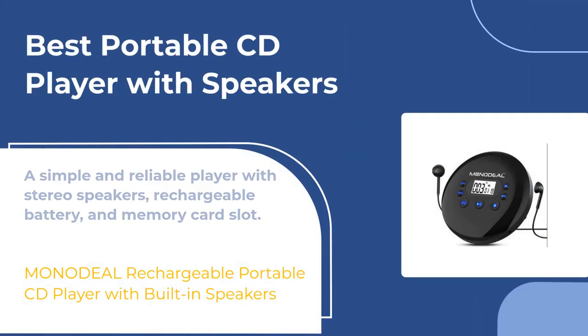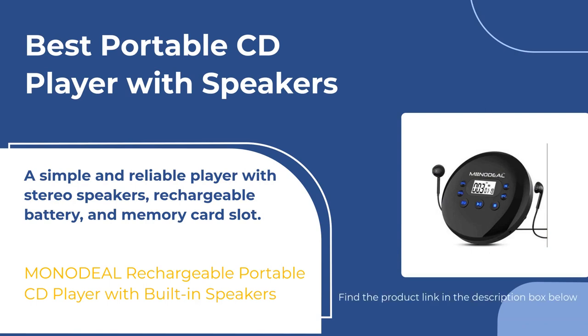The Monodeal portable CD player is durable, anti-skip, and has a long battery life of up to 15 hours. It has an easy-to-read display and can be connected to a larger stereo system. The built-in speakers and in-ear headphones have a surprisingly rich and full sound. It's a great deal for the price and the best small CD player with speakers on the list.